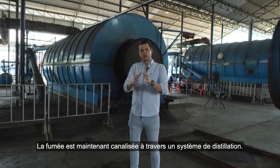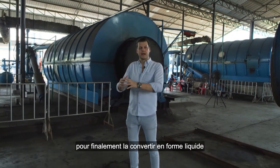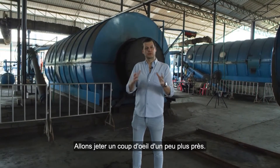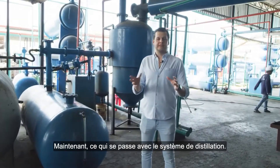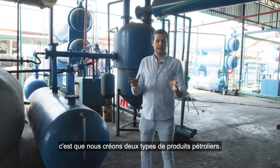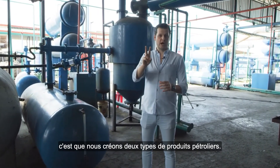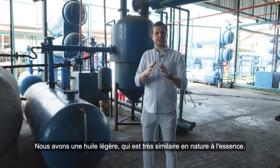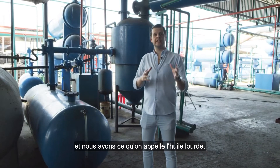The smoke gets channeled through our distillation system and then finally converted into liquid form. Let's go take a closer look. What happens with the distillation system is that we create two types of oil products. We have a light oil which is very similar in character to diesel.